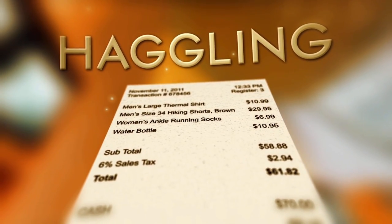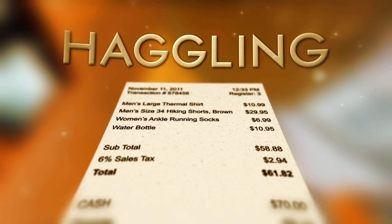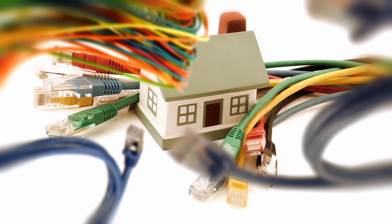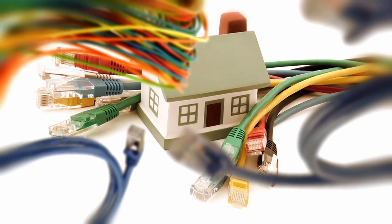Haggle for your bills. You might not think that bills are something you can negotiate on, but they actually totally are. Call your cable provider and internet provider first. Tell them that your bill is too high and you're thinking about leaving for a competitor. Trust us on this one — it actually works.